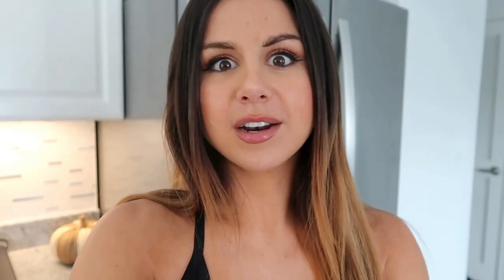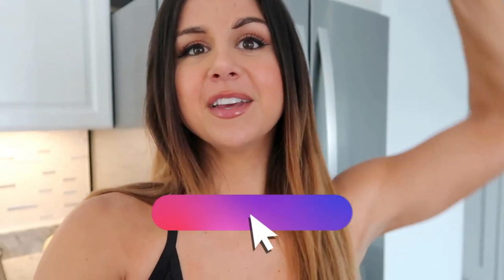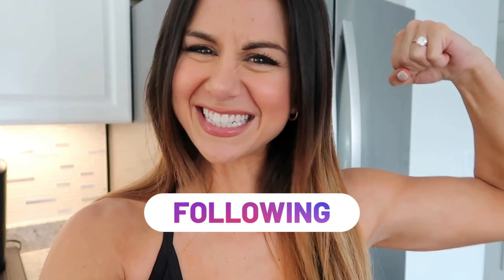I got a mini lookbook coming your way showing how I'm pairing their training collection — long sleeves, leggings, all that good stuff — things you can wear out and about, whether you're going to school, the market, whatever. Before we get into it, if you're not already subscribed, definitely hit that subscribe button. Follow your girl on IG for all things fitness, because together we got this.